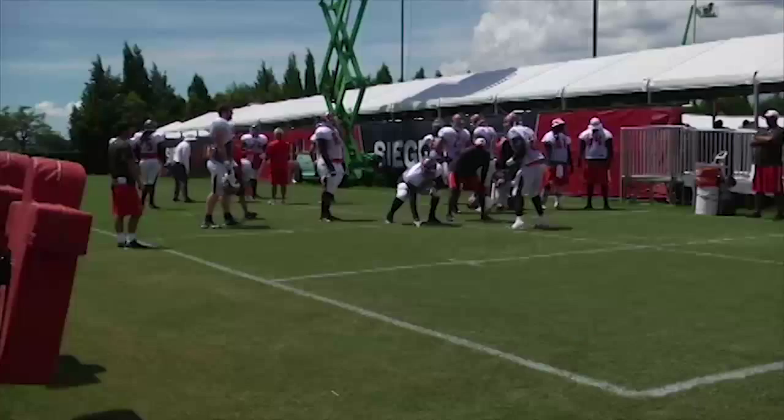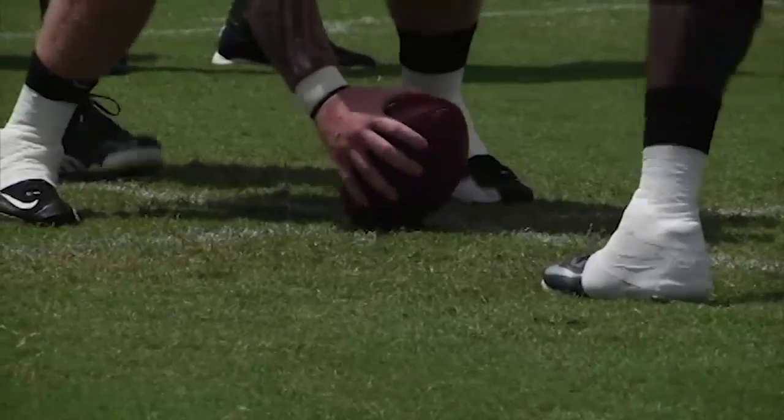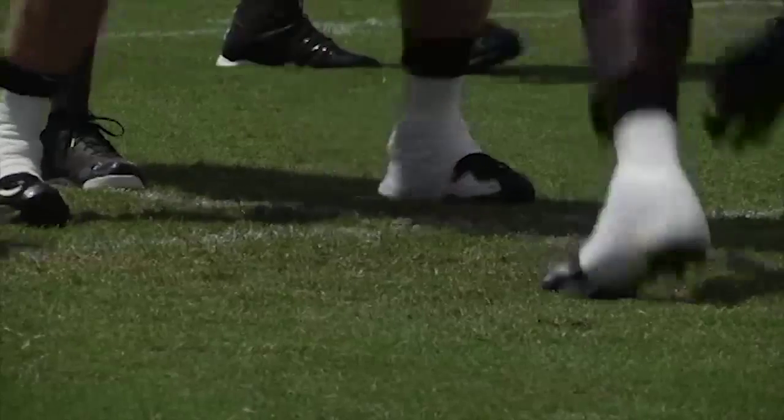Martin must produce. Running back Doug Martin didn't even rush for 500 yards a year ago and couldn't stay healthy. Martin enters the contract year in great shape and needs to produce a 1,000-yard season in order to take some of the pressure off Winston.